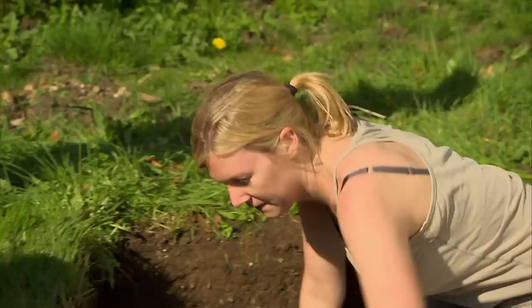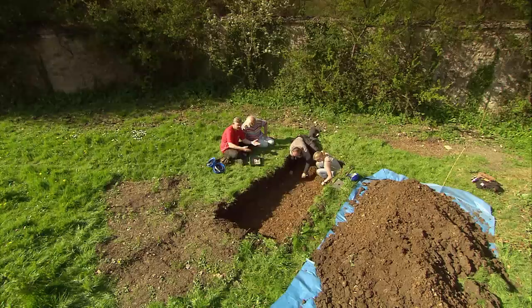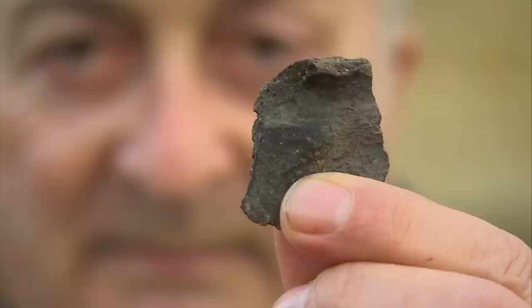And with two medieval buildings and now a Saxon one, it's a cracking end to our first day. At the back of the house, Mick's been going all Anglo-Saxon on us and has come up with this piece of pottery, which dates to around 450 AD. That's just after the Romans left and about 800 years older than that wall. Could we be about to find the Anglo-Saxon origins of Burford? We'll find out tomorrow.